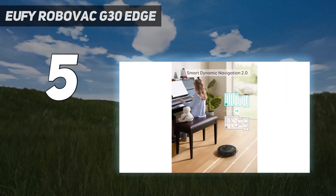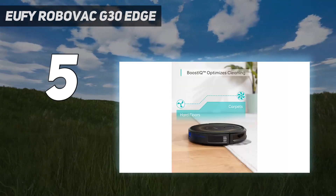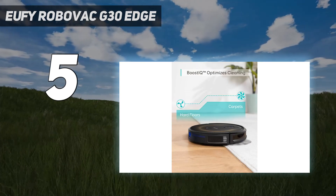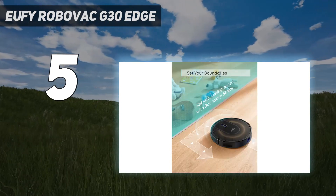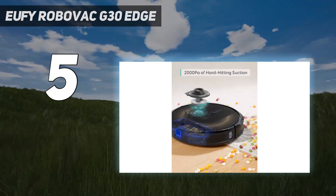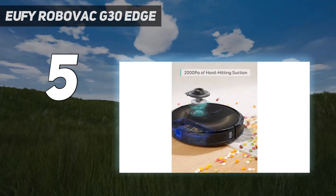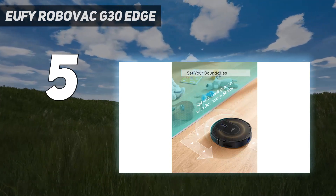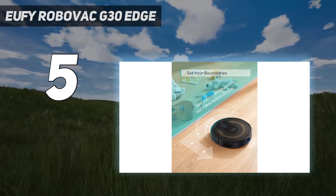Like other mapping robots, the G30 Edge cleans in an orderly back-and-forth pattern, a welcome relief from unpredictable bump-and-clean bots. In our lab tests, this methodical cleaner earned an overall score of 88.94. Though it struggled a little with smaller particles on carpet, it was adept at picking up cereal, earning an average score of 98.7.